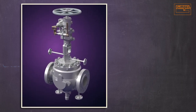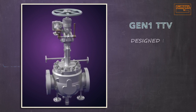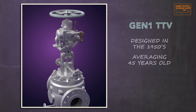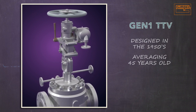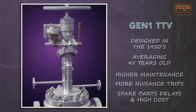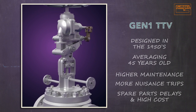Gimple's mechanical latch valves make up the largest global install base. Originally designed in the 1950s, the Gen 1 TTV currently has an average age approaching 45 years. As with any great technology, with aging equipment you can expect higher levels of maintenance, more frequent nuisance trips, and rising costs associated with sourcing and stocking parts, especially custom cast components.